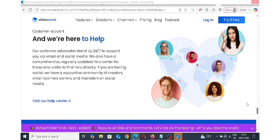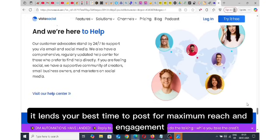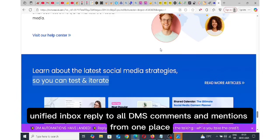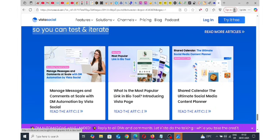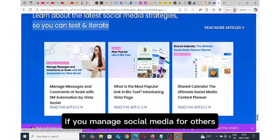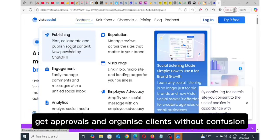Smart scheduling finds your best time to post for maximum reach and engagement. The unified inbox lets you reply to all DMs, comments and mentions from one place — no more app-switching madness. In-depth analytics give you insights that actually make sense: what's working, what's not and how to improve. And for client management, if you manage social media for others, you can assign roles, get approvals and organize clients without confusion.